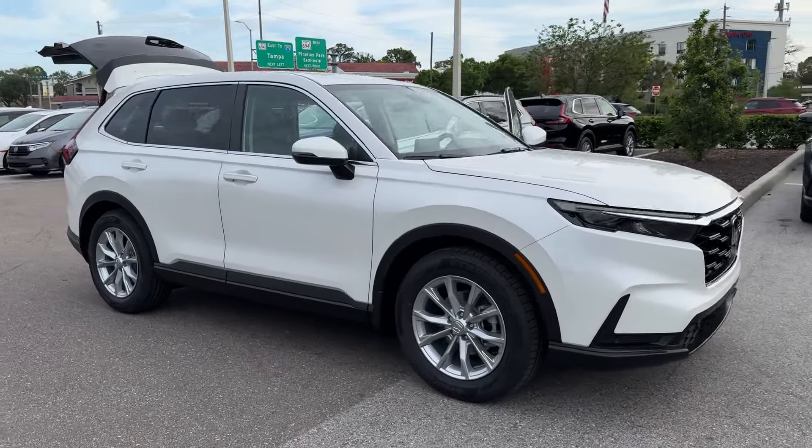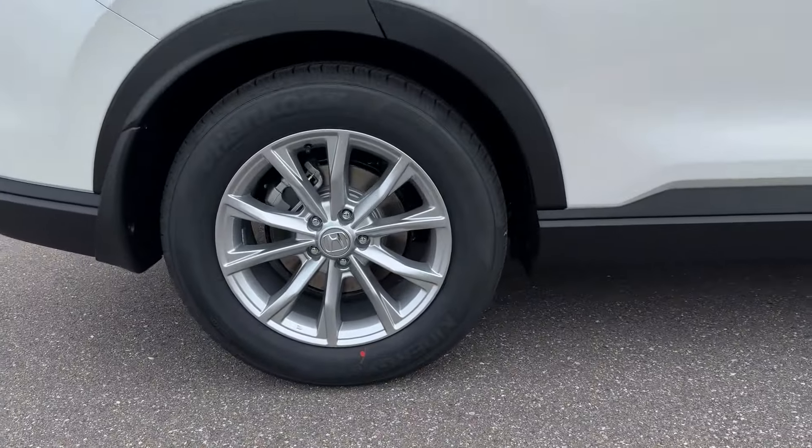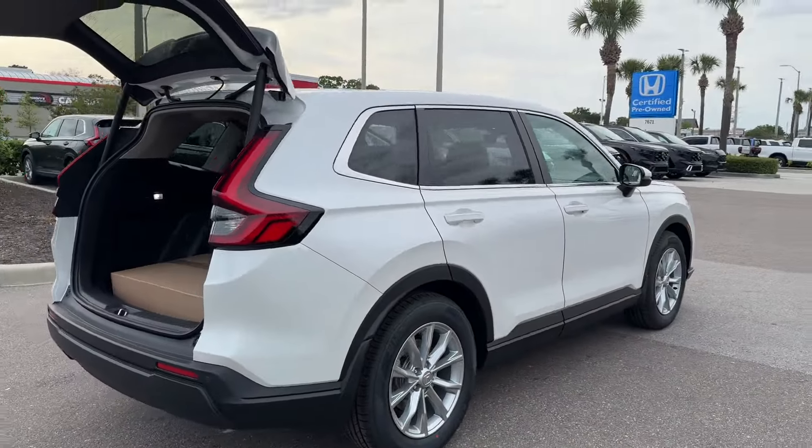2024 Honda CR-V. This SUV offers space as well as power and performance. Find what you are looking for and more with these extra features.